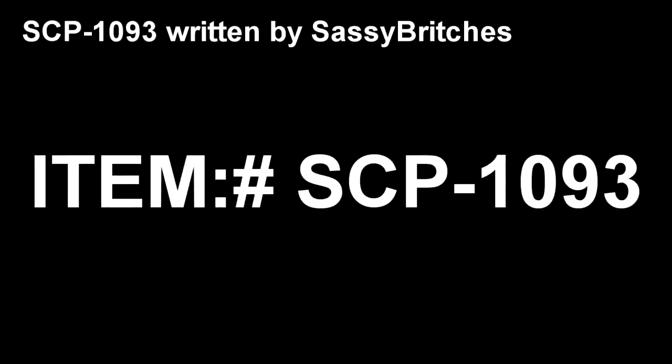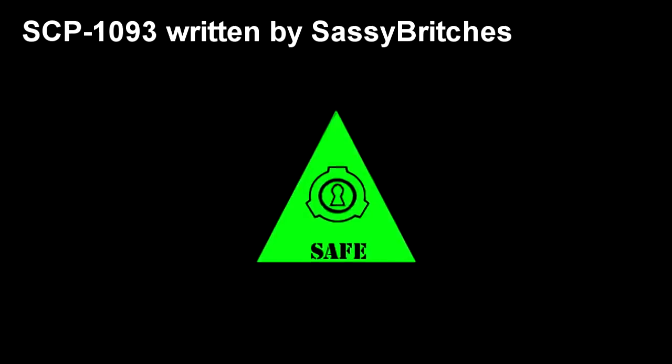SCP-1093. Item Number: SCP-1093. Object Class: Safe.